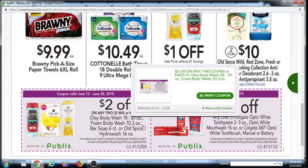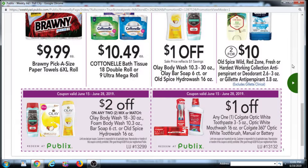There is a $2 off 2 Olay body wash, foam body wash, or bar soap, or Old Spice Hydra Wash. And there is a $2 off 2 Olay manufacturer coupon — it's a Publix e-coupon. If you have a Publix account, or just make one for free at Publix.com and sign up, that's for Olay 22 ounce body wash. So you could have $4 off of 2 Olay body washes.